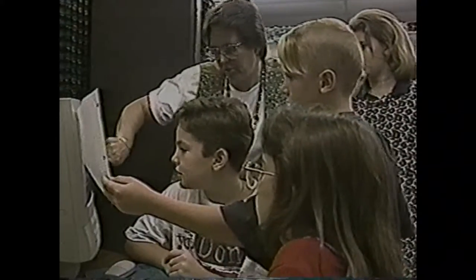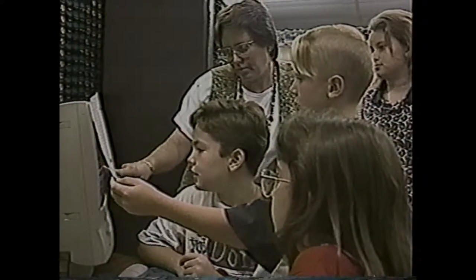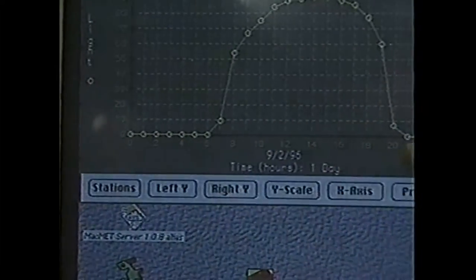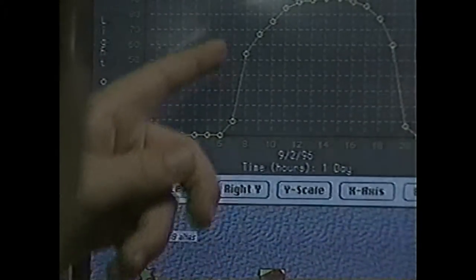But the students here are learning just as much as we are. It's really fun to get to compare the differences between all of the rain temperatures between different schools.